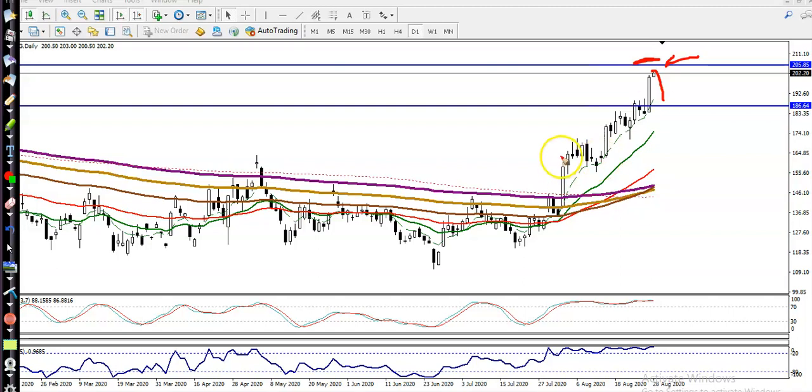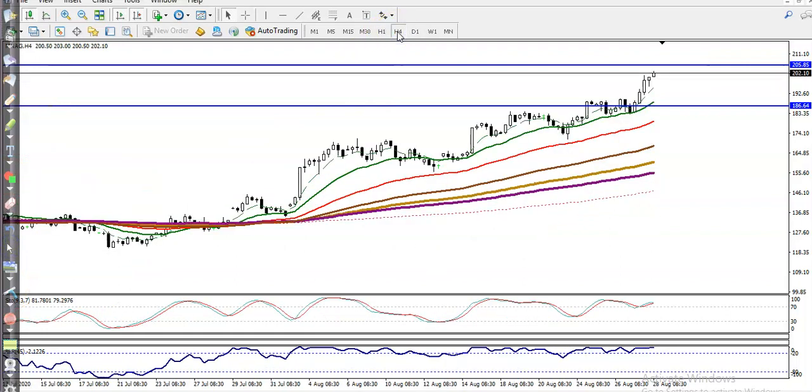You can see what trading strategy you're going to apply on the daily time frame — price is surfing moving average 6. Let's check a smaller time frame. On the H4 chart, I can see price is bouncing off moving average 20 — bouncing off 20, bouncing off 20 — and it is probable that price will retrace back toward moving average 20.